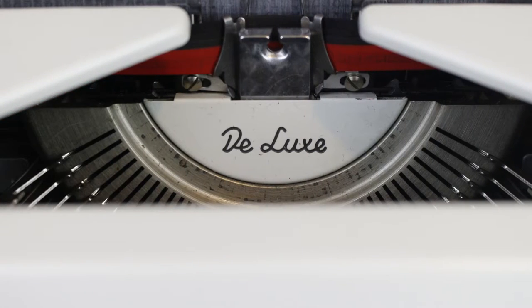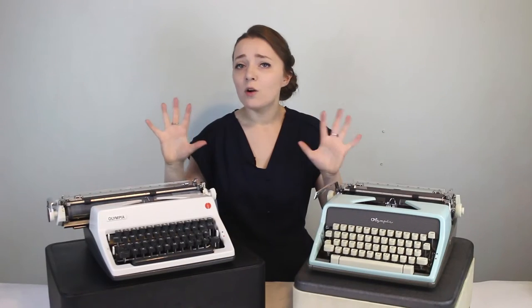Both of these typewriters have an inset on their front key area that says 'deluxe,' indicating they are the deluxe versions of the SM7 and SM9. However, I scoured the internet and couldn't find any design differences between the deluxe and original models. I also asked the typeosphere and they didn't seem to know either. Most thought it was a marketing tactic to get you to buy the updated version.